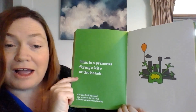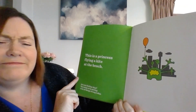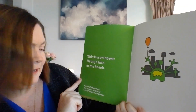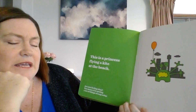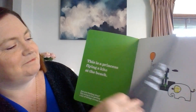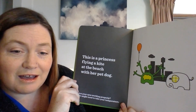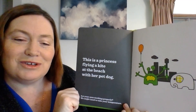This is a princess flying a kite at the beach. Are you feeling okay? You seem to be getting a lot of things wrong today. This is a princess flying a kite at the beach with her pet dog.